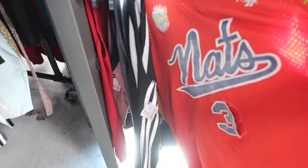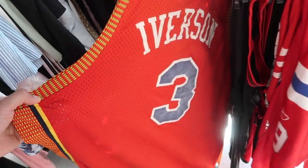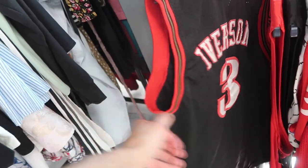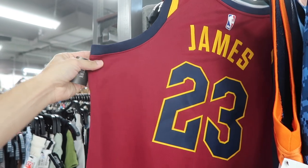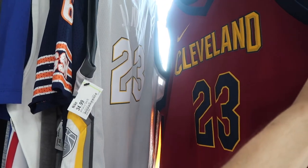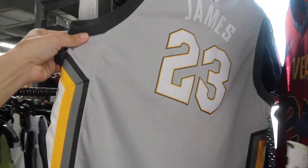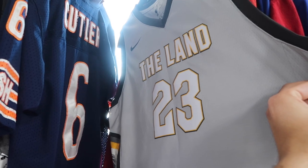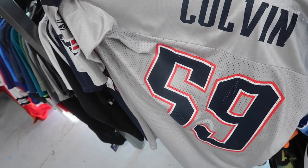Jerseys: Nationals torn-up Iverson jersey at 12 dollars. Also a kids' Iverson jersey with fading. Danny Woodhead Patriots jersey, LeBron Cavs jerseys Nike 35 dollars size XL, and another one — kids XL swingman also 35. Down here: Patriots Colvin jersey, that's NFL brand.